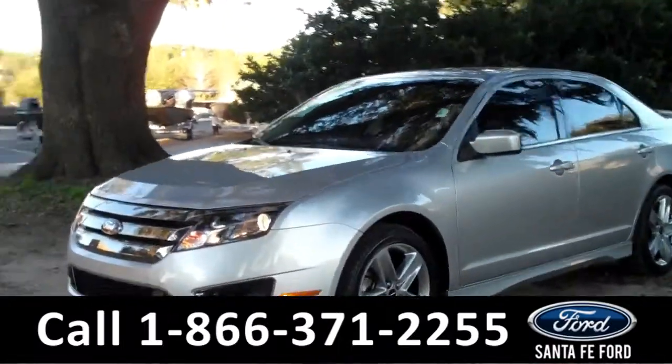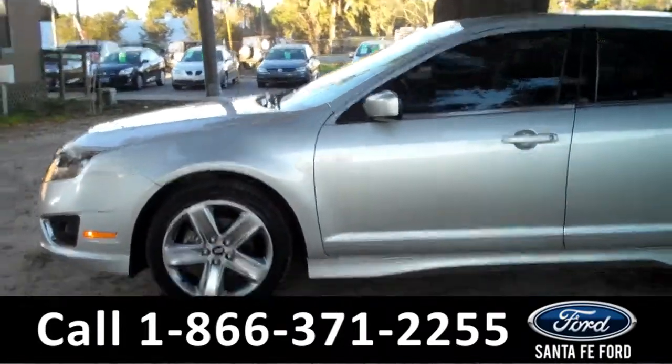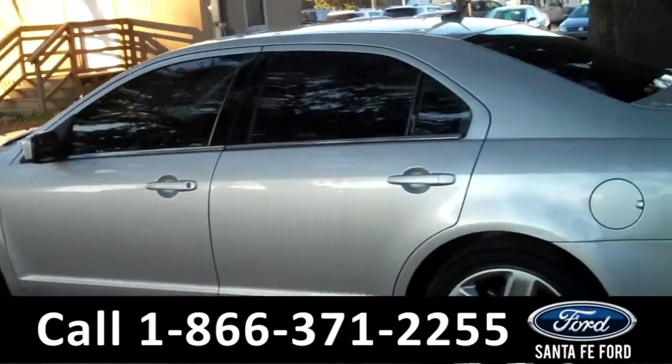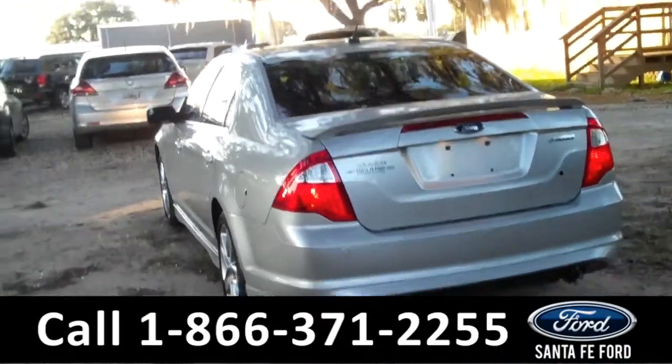This 2011 Ford Fusion Sport has a clean Carfax, one previous owner, and the remainder of its drivetrain warranty. It also has a V6 engine, four doors with tinted windows, and a spoiler. Now let's take a look on the inside.